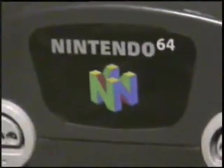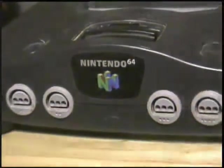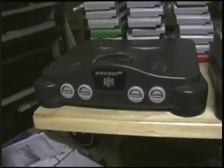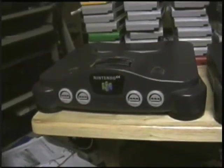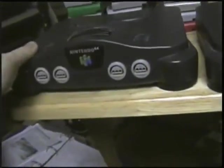Hello YouTube. Today I'm sharing with you my Nintendo 64 collection. The console you're currently seeing is of course the Nintendo 64, and this is the original one my parents bought for me at Christmas in '97.